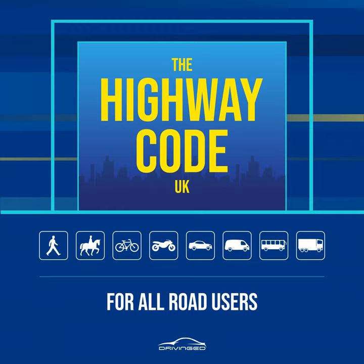Rule 257: Amber flashing lights. These signals warn of a hazard ahead. You should reduce your speed and be prepared for the hazard. Only increase your speed when you pass a signal that is not flashing, or a sign displaying a national speed limit or the word END, and you are sure it is safe to do so.